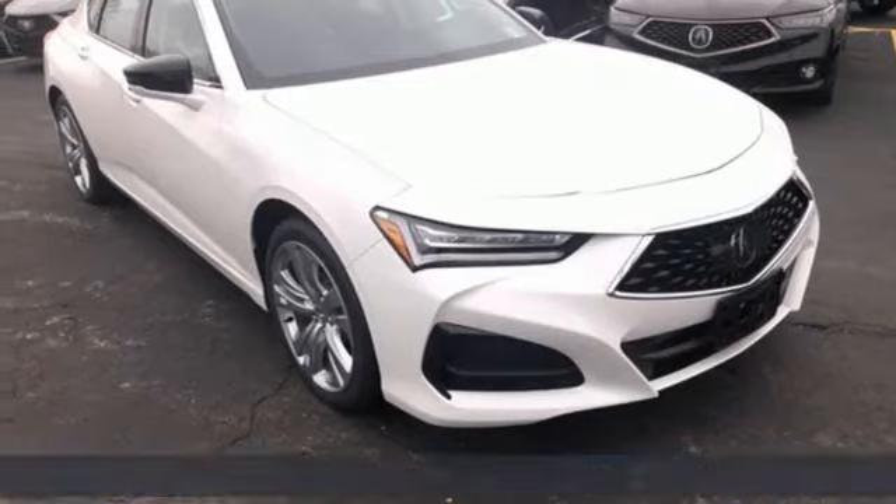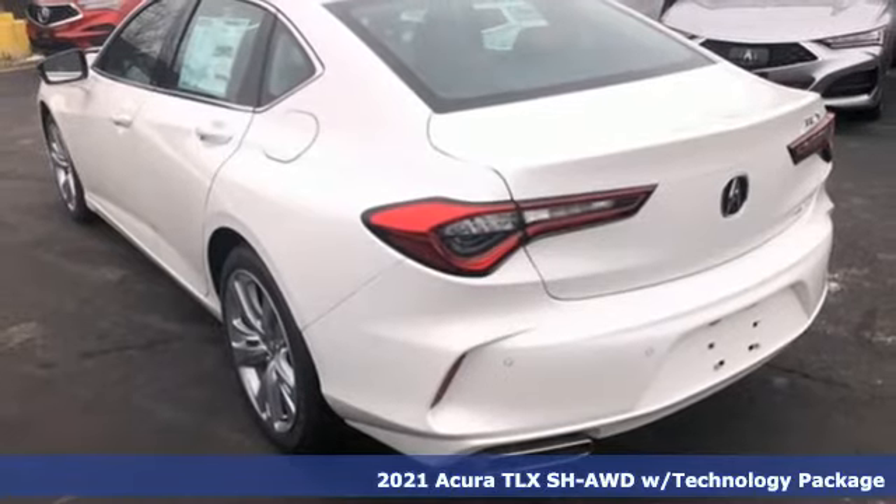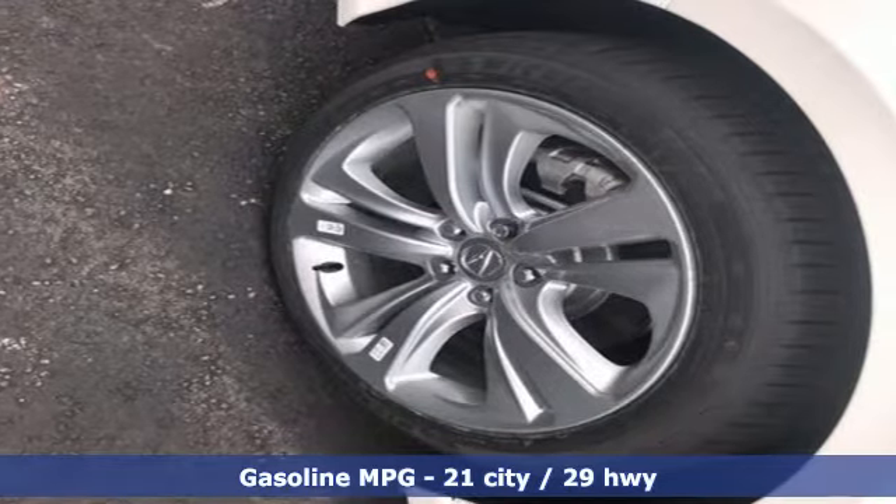It's a new 2021 Acura TLX. This TLX is nice to look at and it's even better to drive. It comes nicely equipped with features you'll love.